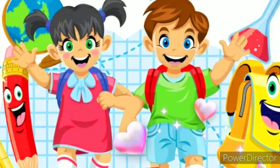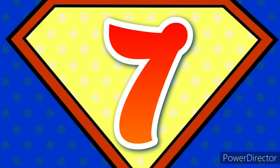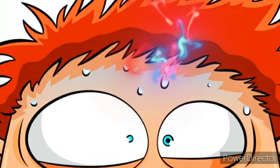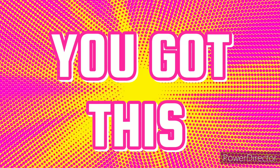Preparing for exams? Give yourself the best chance with these seven study tips, and try not to let the stress get to you. Remember, you got this.